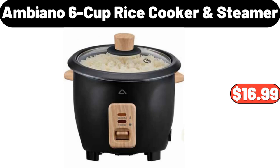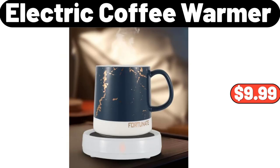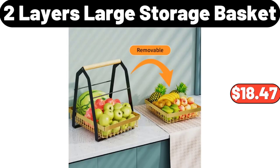Ambiano 6-cup rice cooker and steamer, $16.99. Ergonomic wicker papasan chair, $114.99. Electric coffee warmer, $9.99. Two-layer large storage basket, $18.47.